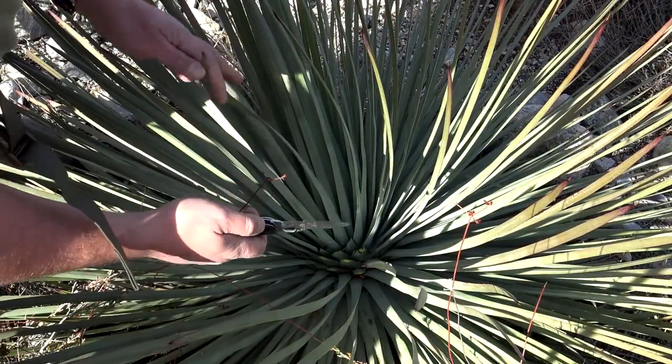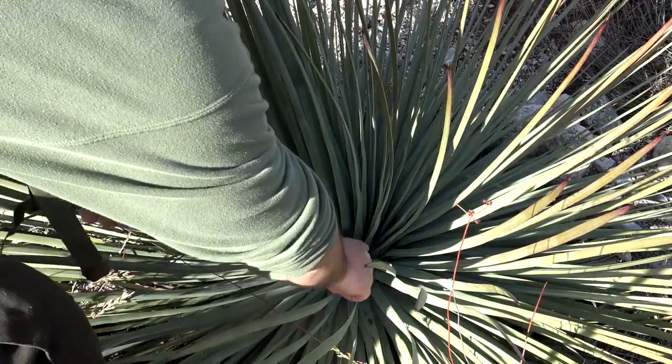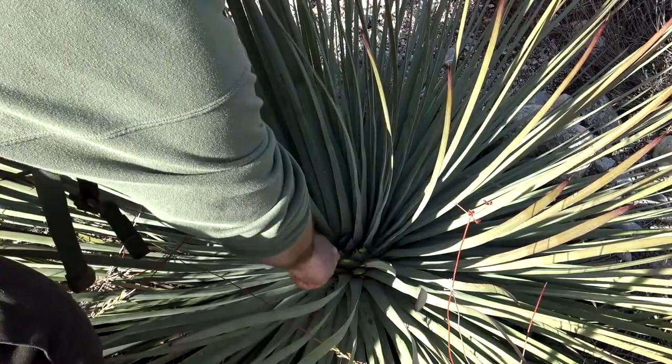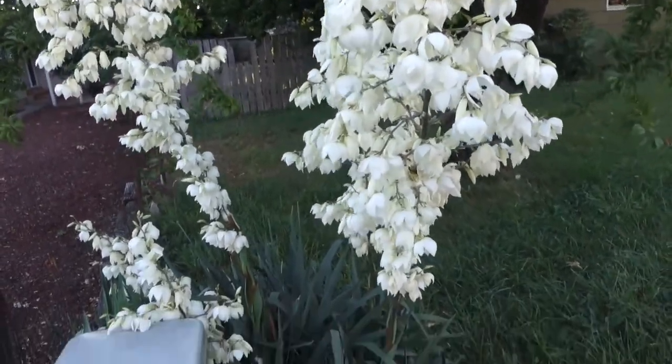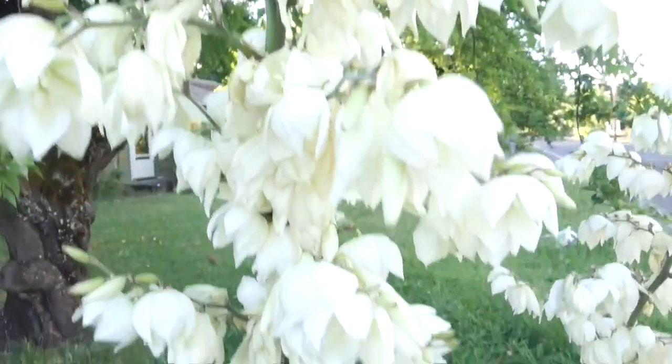Yucca plants have long, stiff, blade-like leaves that grow from a rosette on a thick, woody stem. The flowers of the yucca plant are white, bell-shaped, and grow on tall stalks out of the center of the plant that rise above the foliage.